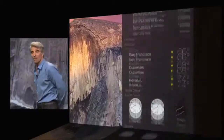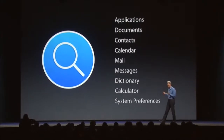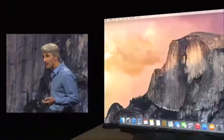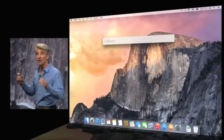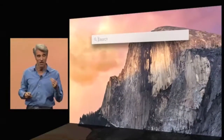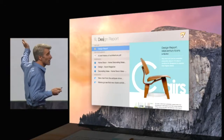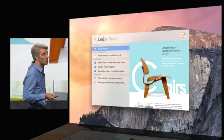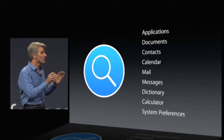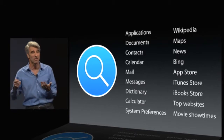Spotlight has always been a super-fast way to launch applications and find content locally on your Mac. In Yosemite there's a great new interface — when you click on the magnifying glass up in the toolbar, you get a big field right in the middle of the display. Just type a few characters and you can launch an app just like that, or type the name of a document and get great search results and an inline preview. In addition to sources local to your Mac, we also tap into sources of information on the Internet. Next, iCloud Drive.